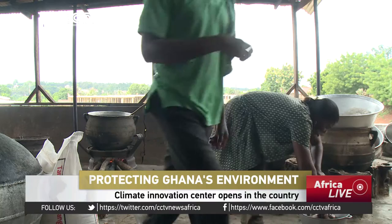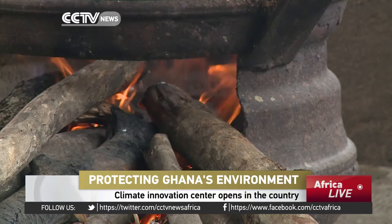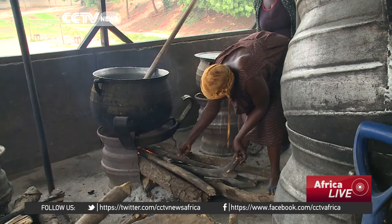Every morning these women come and cook, making food for students on this school campus. The stoves are kept going with firewood and charcoal, which is expensive. Traditional cooks like these women only make a small financial return, and the daily smoke inhalation affects their health.